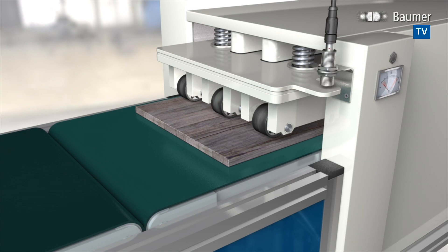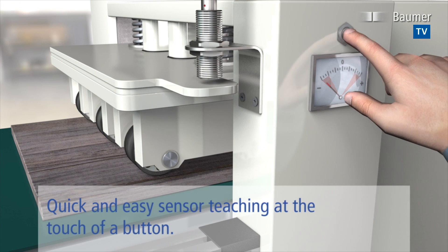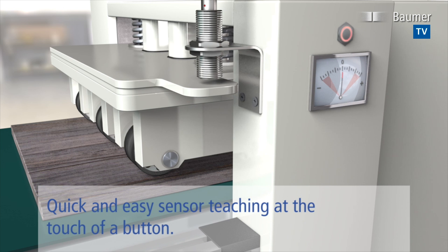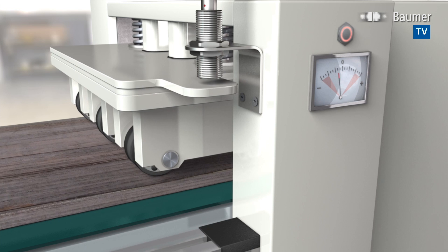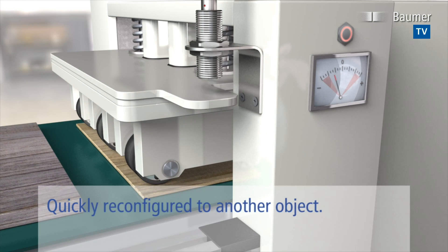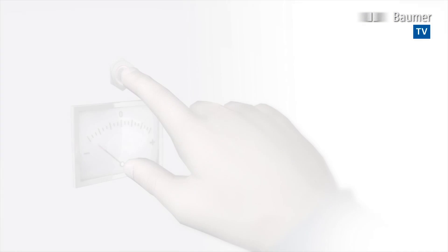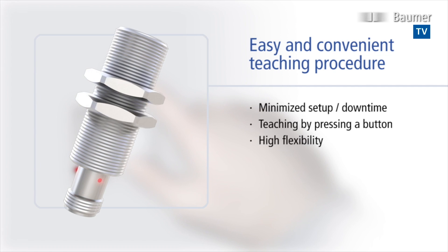Innovative sensor teaching allows for quick and precise configuration of the sensing range and will compensate mechanical backlash for maximum ease of installation. Moreover, the new teaching method enables quick and easy format alignments. For maximized flexibility at minimized setup effort.